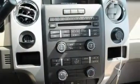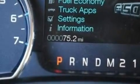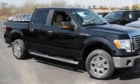Additional features include a low tire pressure indicator, traction control and stability control systems, an anti-lock braking system, side curtain airbags, and a limited slip differential.